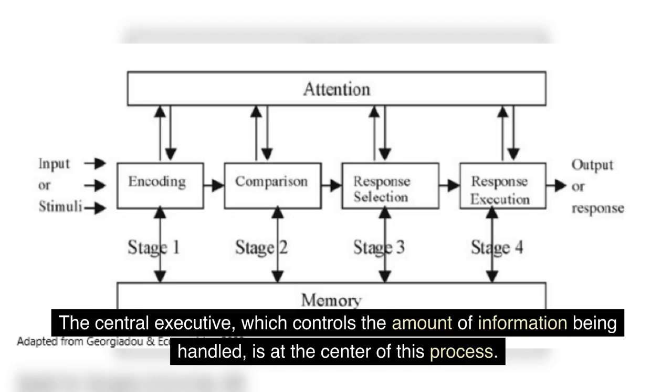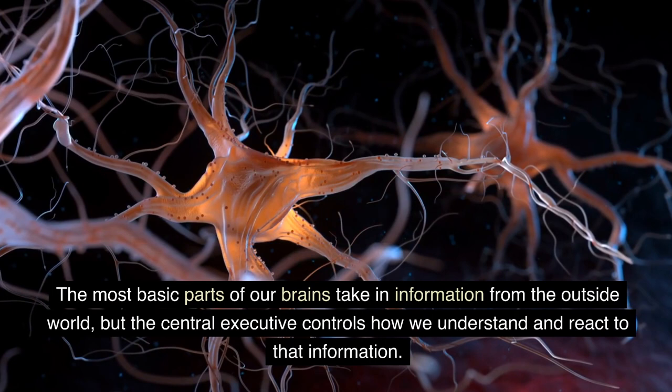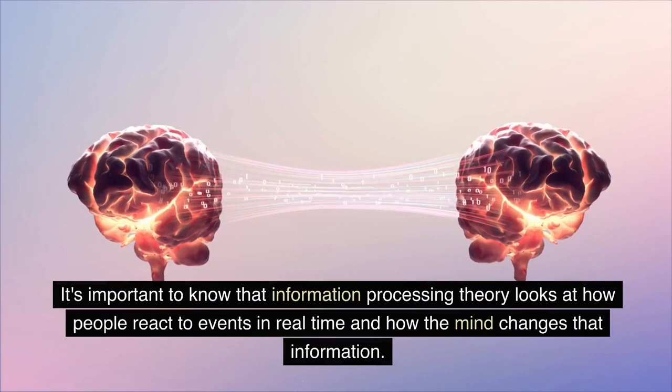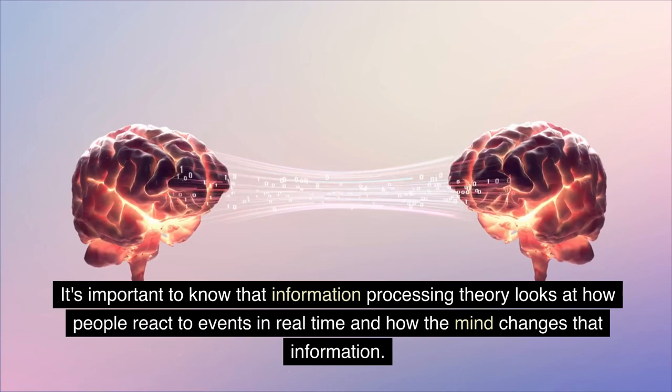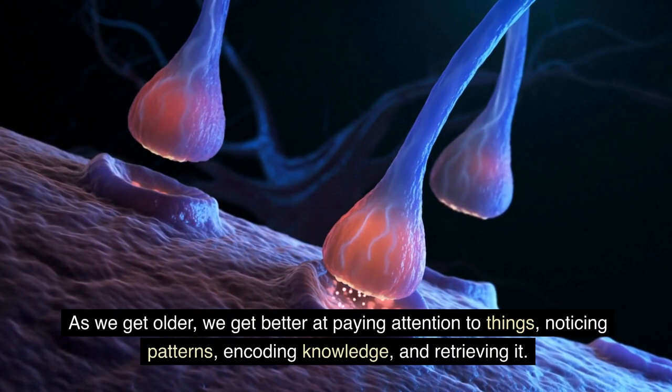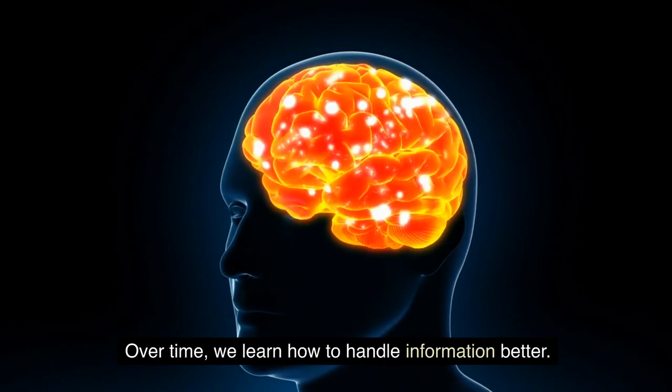The central executive, which controls the amount of information being handled, is at the center of this process. The most basic parts of our brains take in information from the outside world, but the central executive controls how we understand and react to that information. It's important to know that information processing theory looks at how people react to events in real time and how the mind changes that information. As we get older, we get better at paying attention to things, noticing patterns, encoding knowledge, and retrieving it.